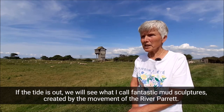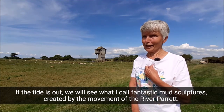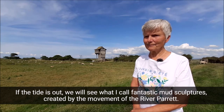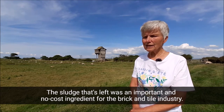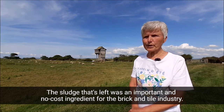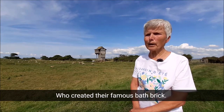If the tide is out, we will see what I call fantastic mud sculptures created by the movement of the River Parrett. The sludge that's left was an important and at no cost ingredient for the brick and tile industry, who created their famous Bath brick.